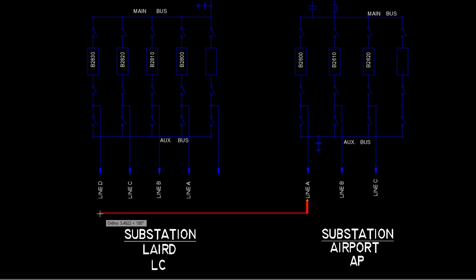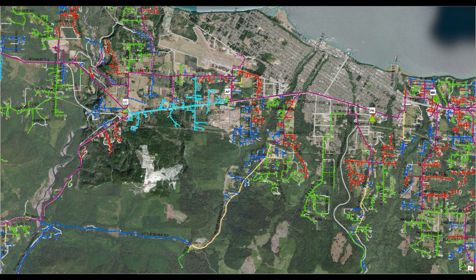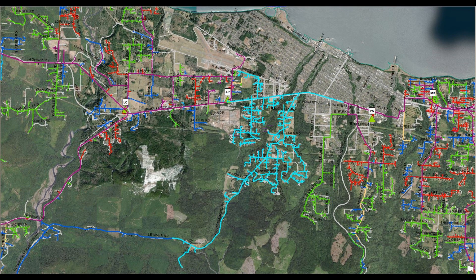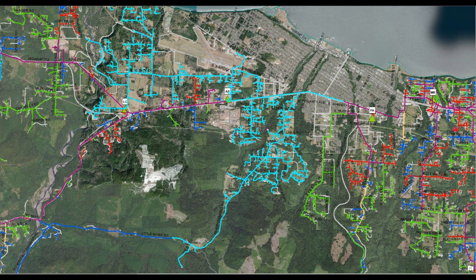To accomplish this, all distribution feeders in one substation can be tied to a feeder in a different substation. Airport feeder A is tied to Laird Corner feeder D. Airport feeder B is tied to Airport feeder C, which is then tied to Laird Corner feeder A. Now all of airport substation's customers are supplied from the Laird Corner substation.